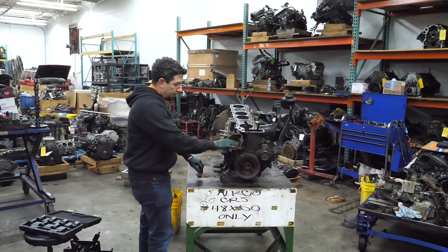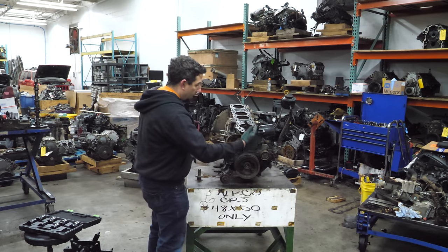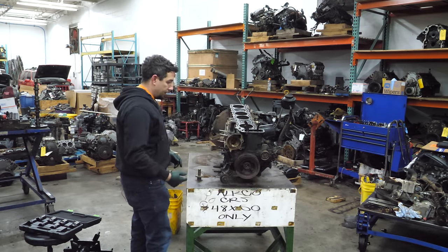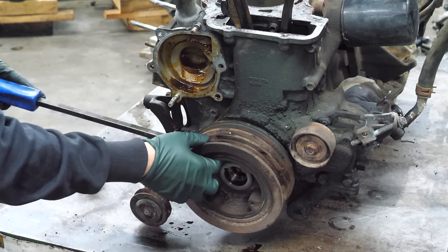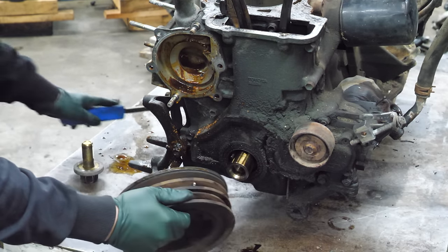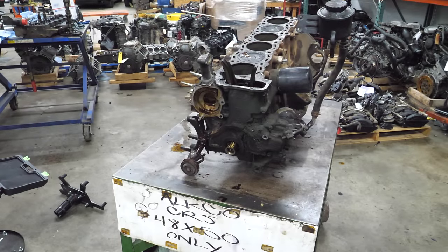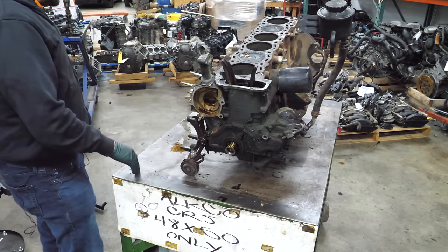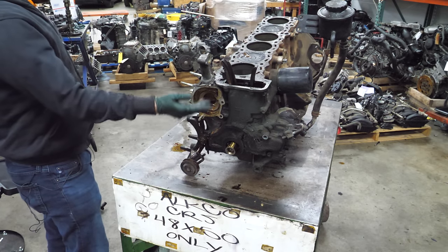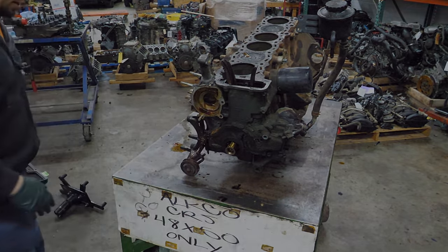Now we can get the crank pulley off, get the timing cover off, and I can show you how the power steering pump and oil pump work. Let's get started - this comes right off. So easy. At this point I need to tip this engine over. I need to get this bracket off which is currently holding the engine up on the table, and once I get it off I'll put the engine on its side so we can get the timing cover and all this stuff off.